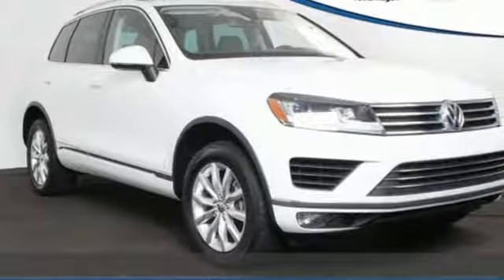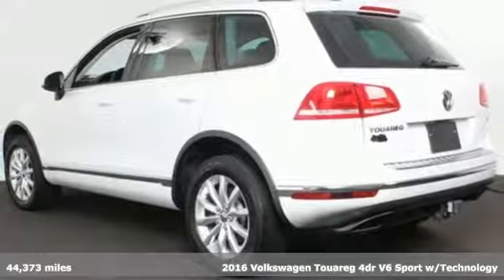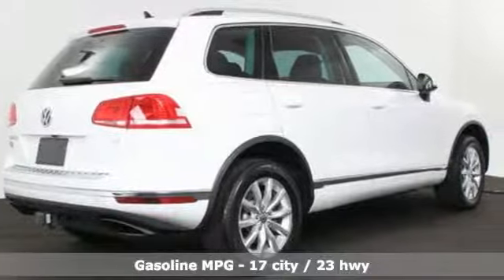Here's a 2016 Volkswagen Touareg taking elegance to new heights with strong, confident luxury and performance. It's equipped for all your driving needs and wants.